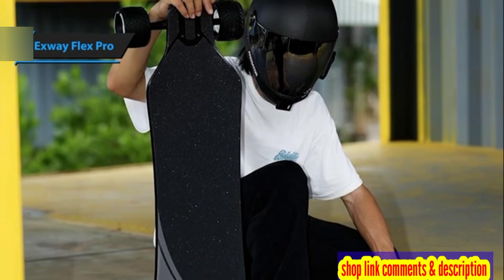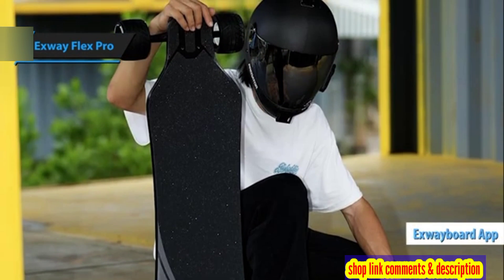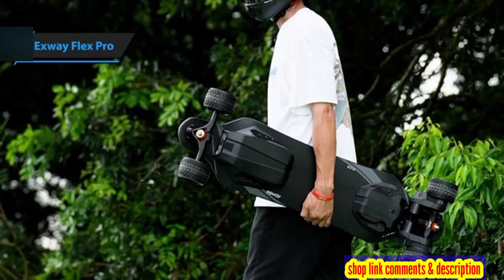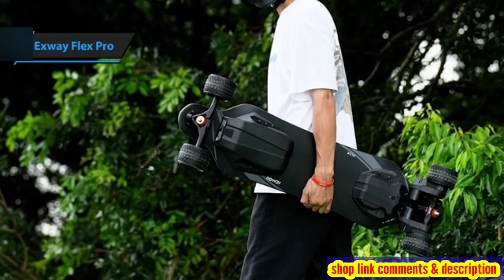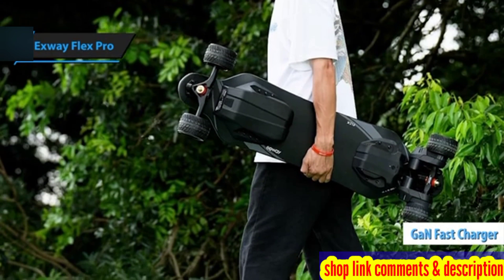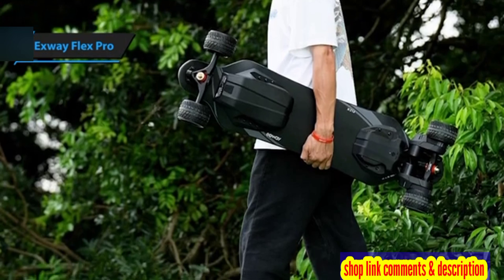The manufacturer has also revamped its mobile application, X-Skate, now featuring an upgraded user interface and enhanced functionality. The X-Way Flex Pro includes a state-of-the-art gallium nitrate fast charger that supports dual charging, setting it apart from its competitors.